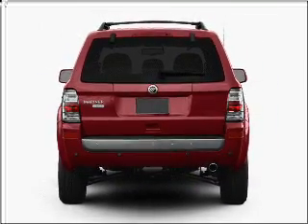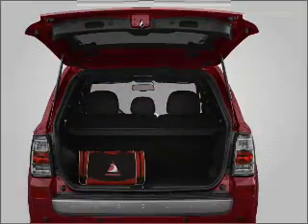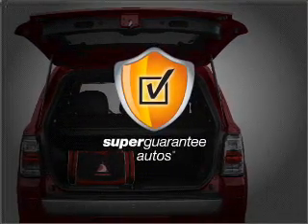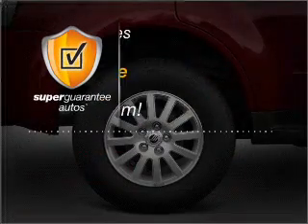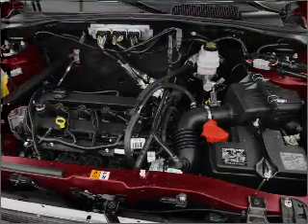With a reliable six-cylinder engine that responds smoothly to its six-speed automatic transmission, this vehicle qualifies for our free Super Guarantee Autos Vehicle Warranty Program. Buy a vehicle and get a free warranty from us, only at everycarlisted.com.